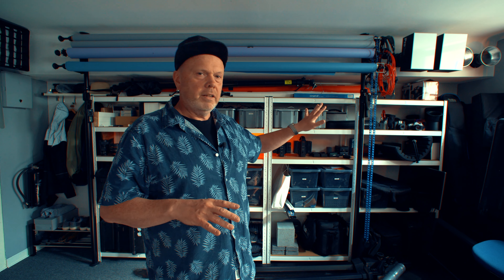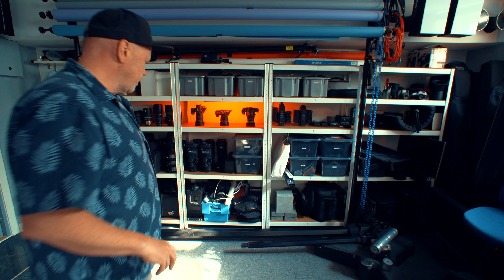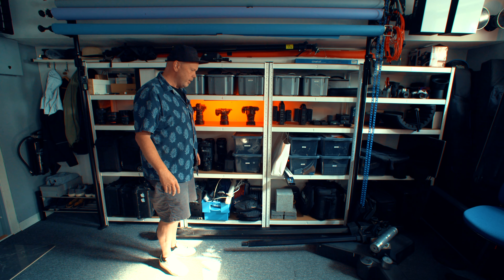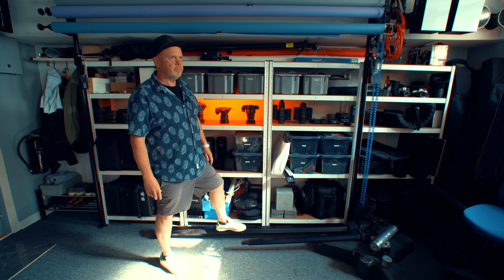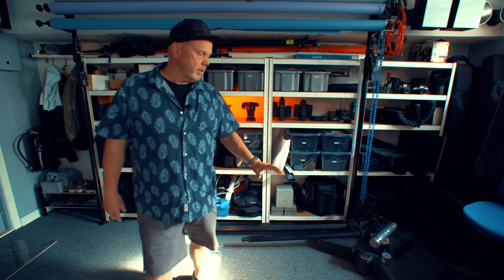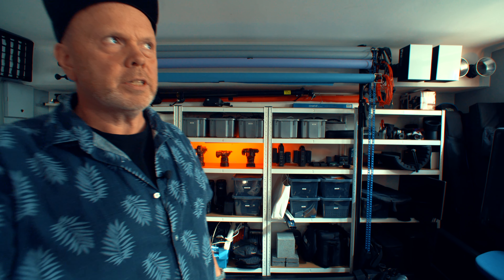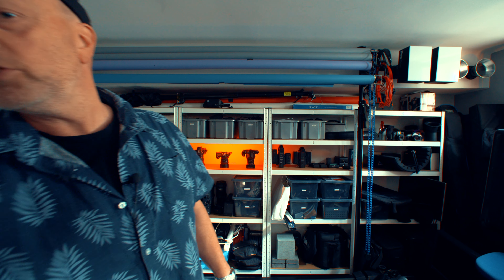I have a great Foba, a huge Foba camera stand that I also need to sell, because in my previous studio it was a big studio.